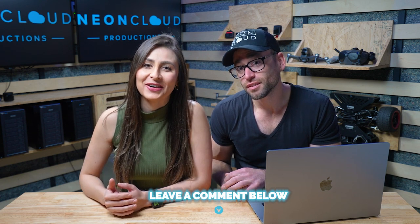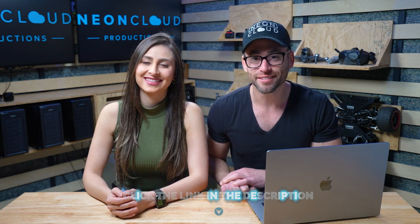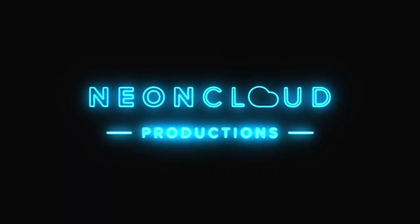If you like these types of videos, make sure you comment below and let us know, and share it with all your friends. If you want us to come into your community and make economic development videos — because that's the only type of videos that we make — click the link in the description to get some time on our calendar. Neon Cloud.